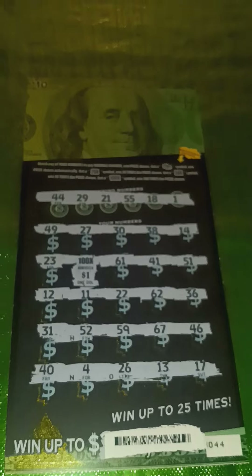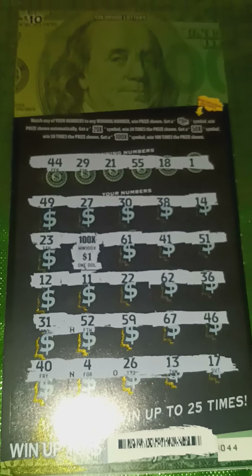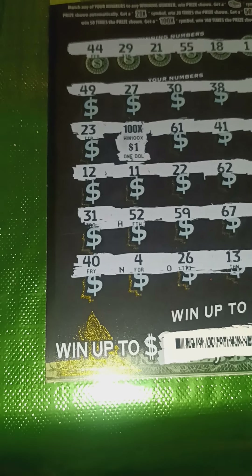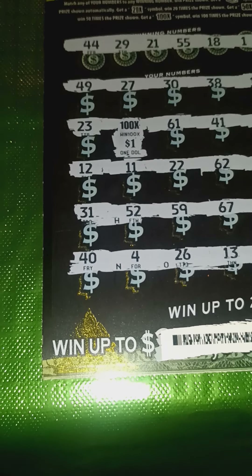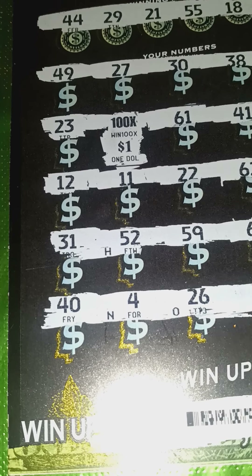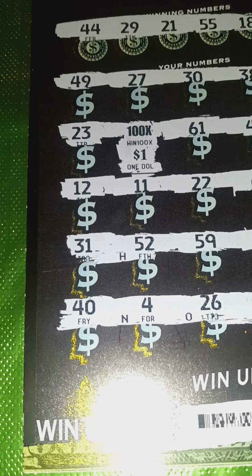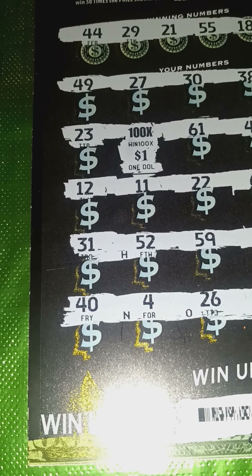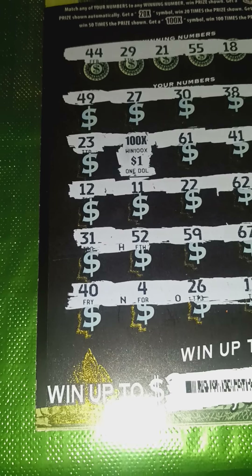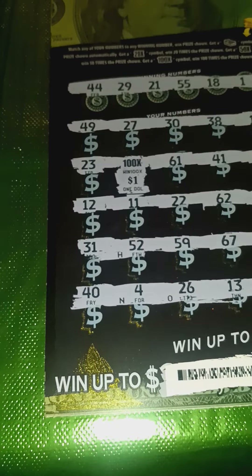Next up: a $10 Franklin ticket — a $100 winner. You can see why I chose to include it as an honorable mention — that beautiful little 100 times multiplier. To this day, the one and only time I've hit a hundred times multiplier. Yes, I'd like to get more than a dollar under it, but hey, even a dollar still makes it worth a hundred bucks. Not going to complain about that one bit.